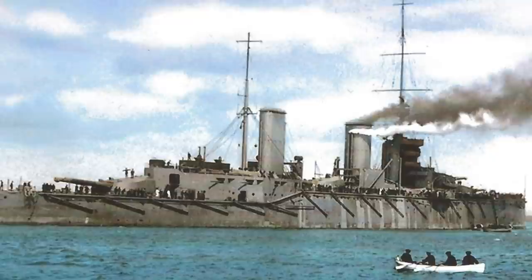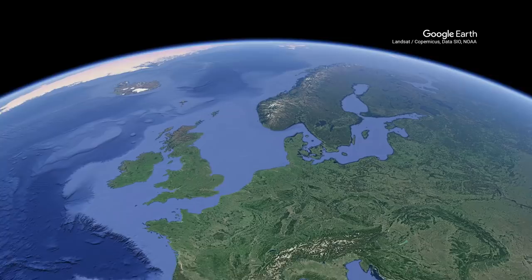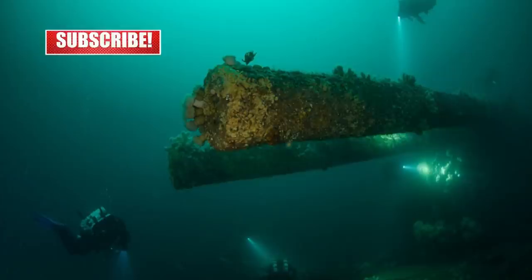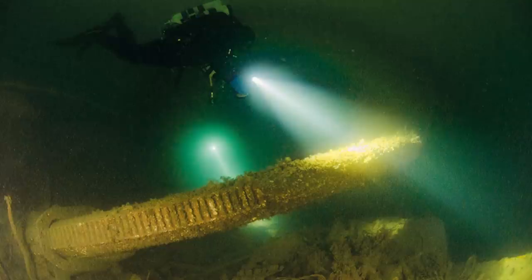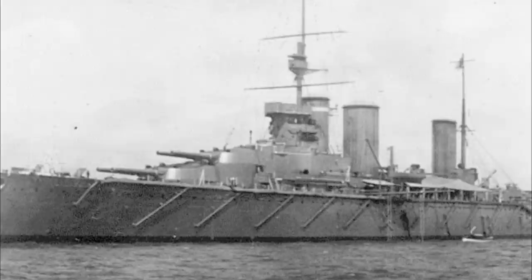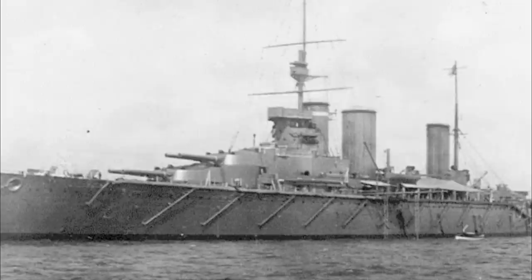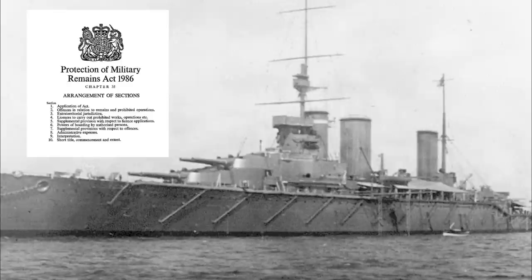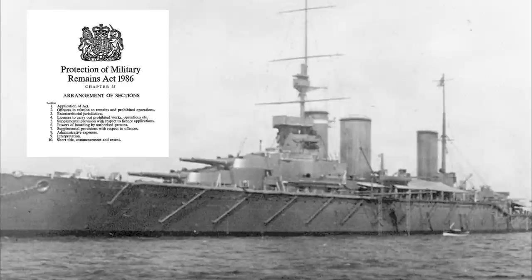HMS Queen Mary had 1,266 men on board. Only 20 were rescued. The wreck of Queen Mary was discovered in 1991 and lies in three pieces on the sea floor at a depth of 187 feet. Examination of the wreck suggests that the initial explosion was not in the magazines of A or B turrets, but rather in the magazine of the four-inch battery. This explosion in the smaller magazine was sufficient to cause the ship to break in two and trigger explosions in the other forward magazines, resulting in catastrophic damage to the forward section. Like many other Battle of Jutland wrecks, she has been declared a protected place following the Protection of Military Remains Act of 1986.